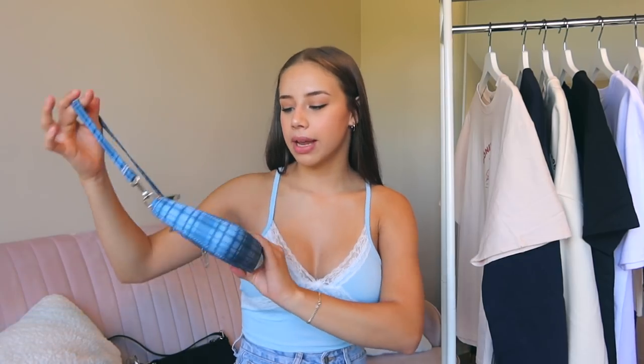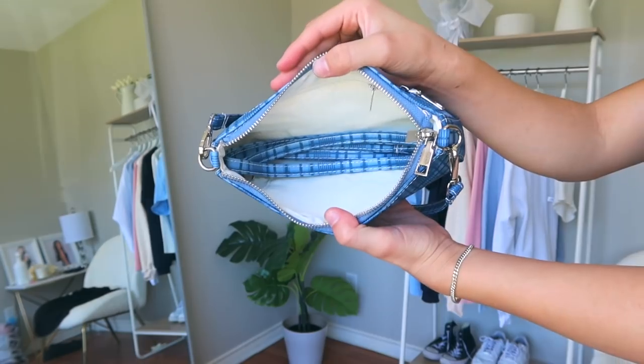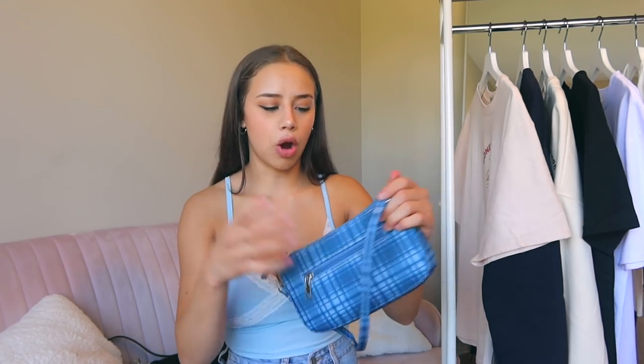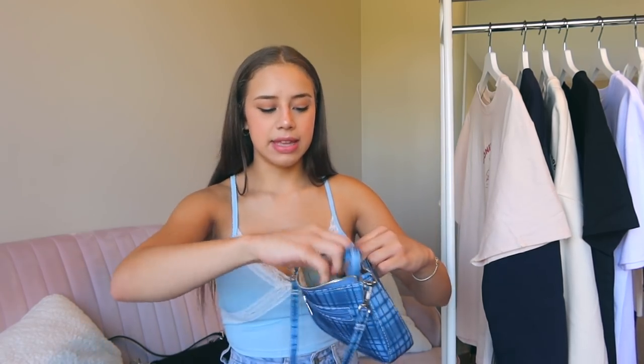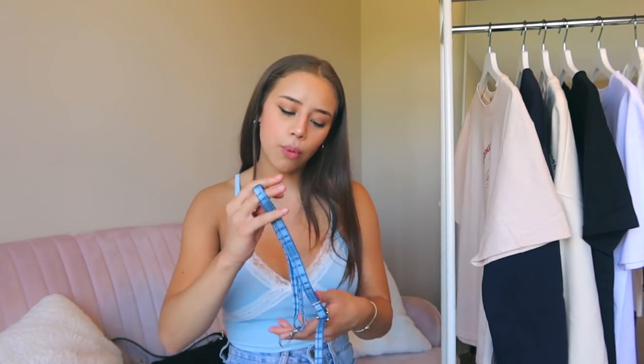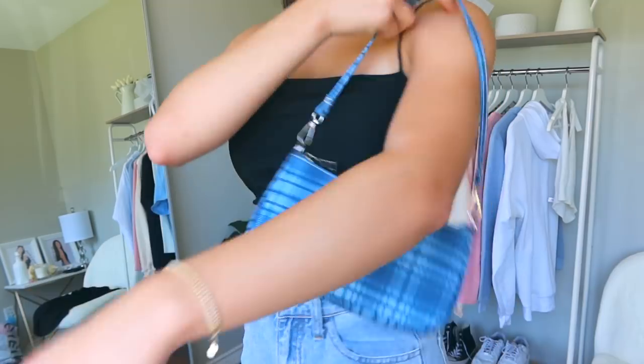The last and final purse is this blue one — it's light blue and dark blue. I actually thought I was getting a light blue and white purse, so this isn't exactly what I ordered, but I still think it is super cute. It has a zipper on the back, silver hardware all over the bag, and a longer strap so you can wear it as a crossbody or shoulder bag. It also has a zipper on the inside. Overall I think this bag is really good quality, as with all the other ones I got.